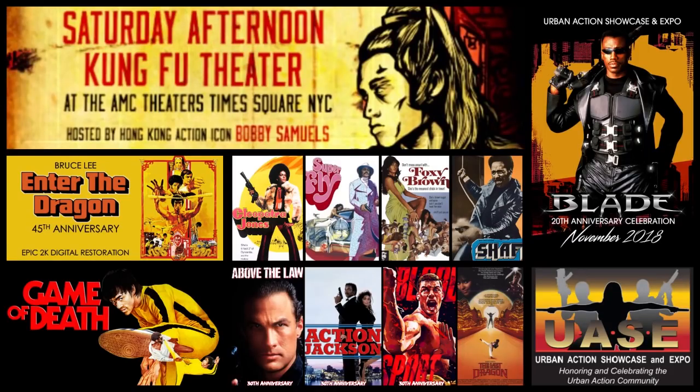What is happening Magnesites? Be sure to come out and see me at the 2018 Urban Action Showcase and Expo. Tickets and more information in the description box, and do not forget to use the promo code Magnesite.